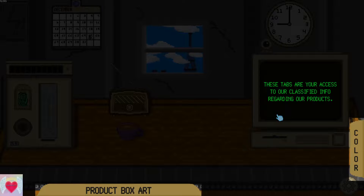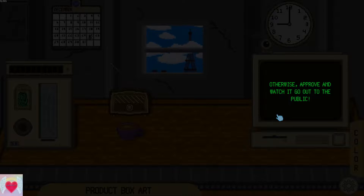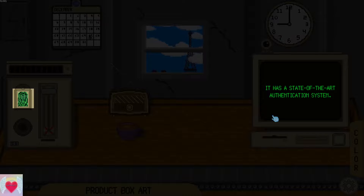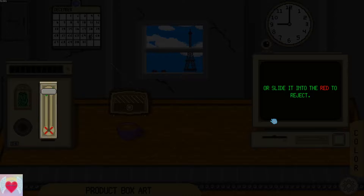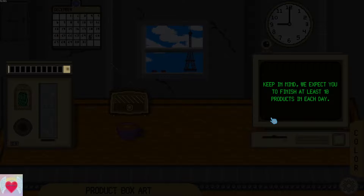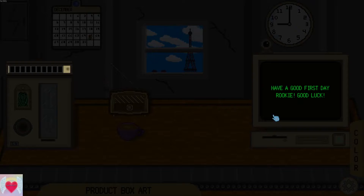These tabs are your access to our classified info regarding our products. If the sample you receive has one or more fields incorrect, reject it. Otherwise, approve it and watch it go out to the public. To approve or reject samples, use this machine — it has a state-of-the-art authentication system. Once you've passed the authentication, simply slide the knob into the green to approve or into the red to reject. You will receive a quality sticker — simply attach it to the knob. We expect you to finish at least 10 products each day. Failure to do so will cause immediate termination. Have a good first day, rookie. Good luck.